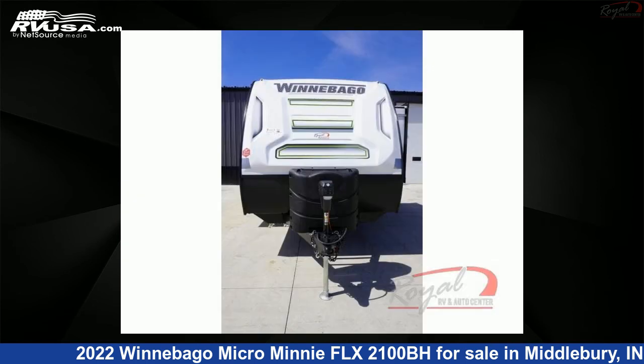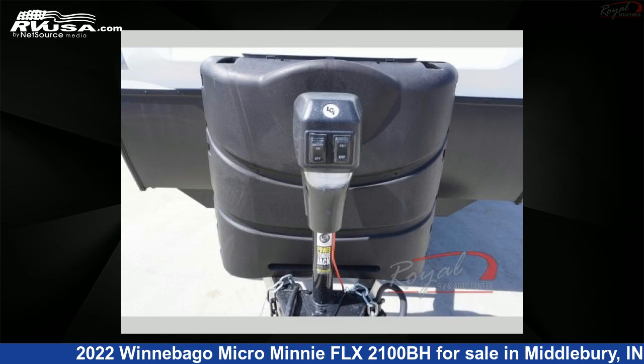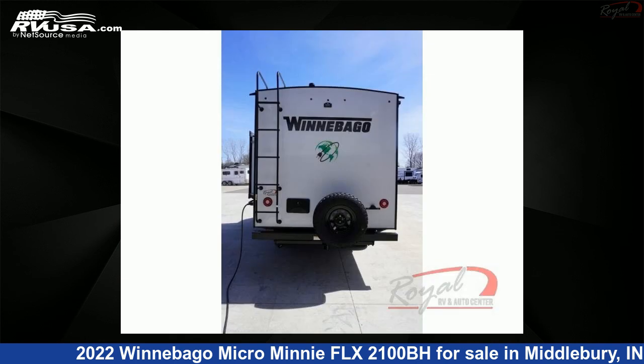This new Winnebago is 21 feet 0 inches in length and features one slide-out, sleeps five, and 31 gallons fresh water capacity. The floor plan layout of this travel trailer features a bunkhouse. For more information and pricing on this unit,